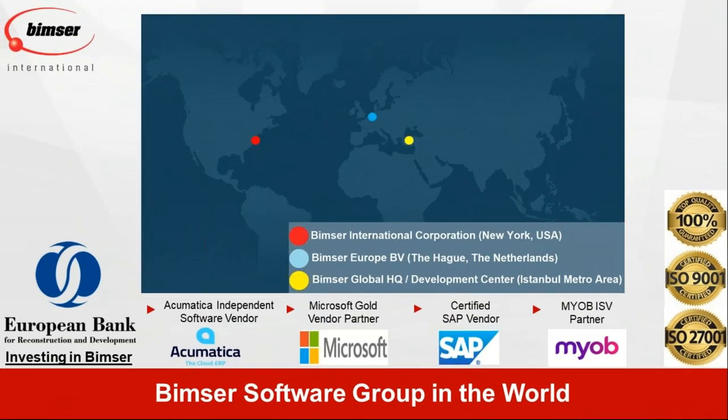BIMSER International and BIMSER is actually a group of companies. We have presence in Europe, as well as in Istanbul and in the Netherlands. As BIMSER International, we are based in New York. As a group, we are about 200 people and a growing organization. Since we have been growing very fast and successfully, starting in 2018, the European Bank for Reconstruction and Development became one of our investors.